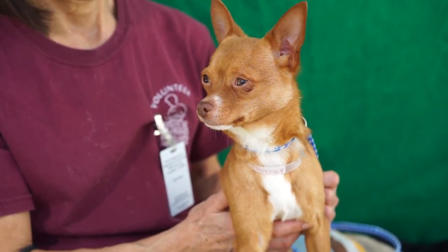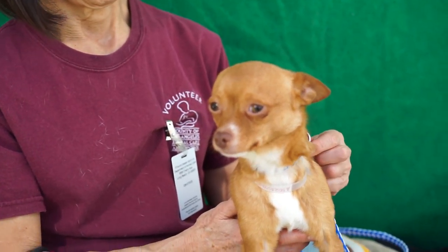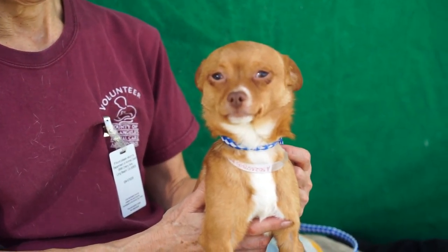We've got Abbott over here, ID number A5023573. He is a short-haired chihuahua mix, you guys can see, and we estimate him to be about two years old.